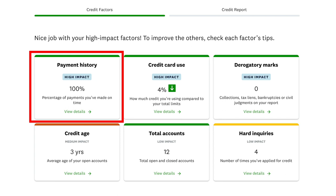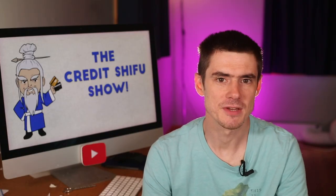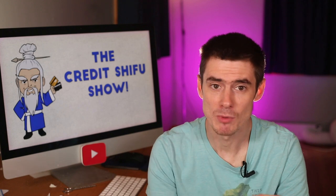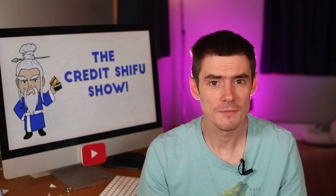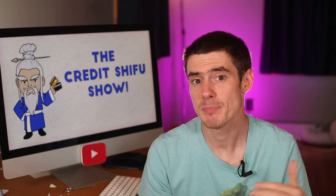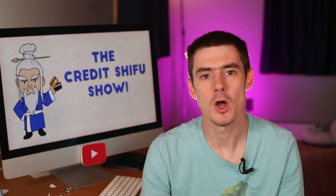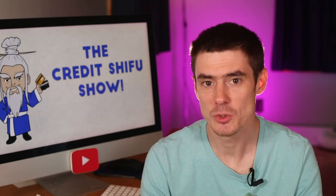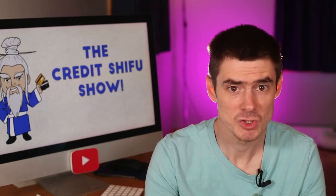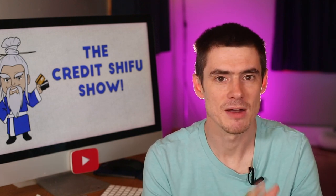First, let's talk about payment history. Step one is to increase on-time payments. Basically, we want as many on-time payments as possible reported to the credit bureaus each month. This goes for credit cards, mortgages, and utility bills. All of these will report negative items — missed payments — to the credit bureaus. But things like utility bills will only report the missed payments and will not report the on-time payments. So there are two aspects: limiting missed payments and increasing the number of on-time payments that report to the credit bureaus.